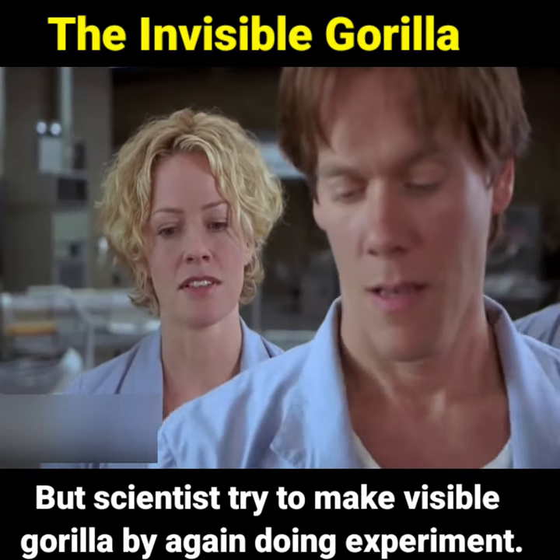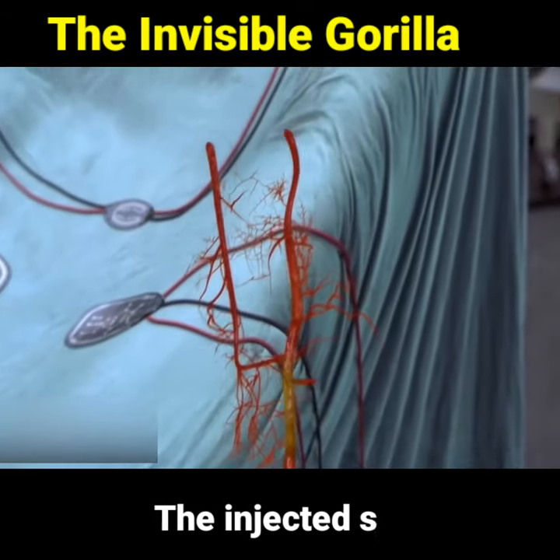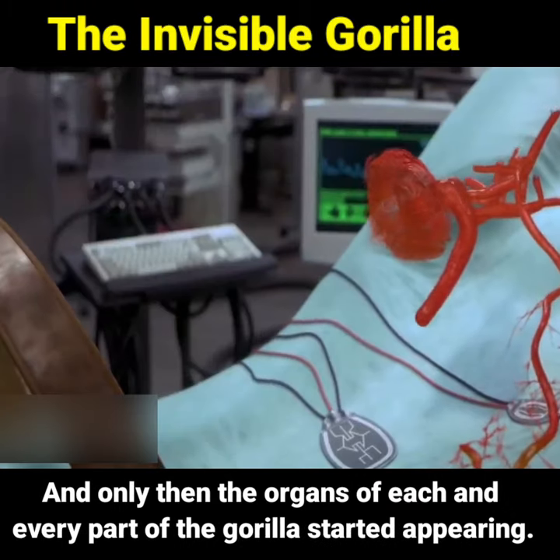But scientists try to make the gorilla visible again by doing another experiment. Therefore scientists inject a blue injection into the gorilla. The injected substance goes to the gorilla's nerves, and only then the organs of each and every part of the gorilla started appearing.